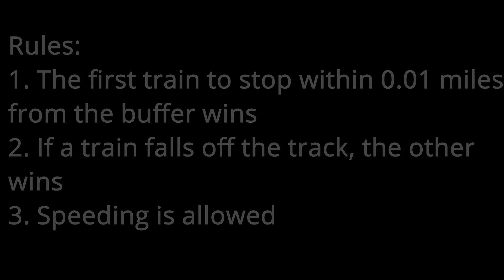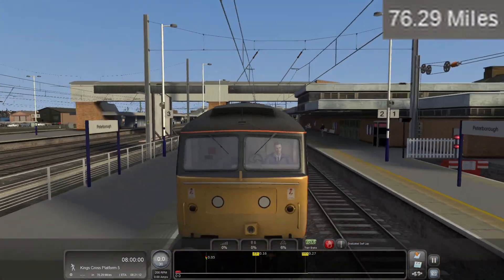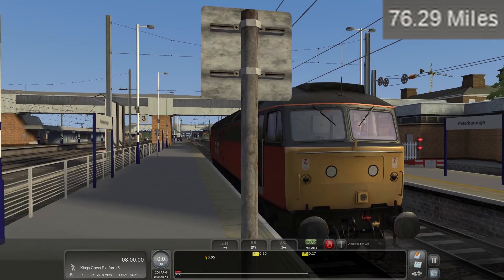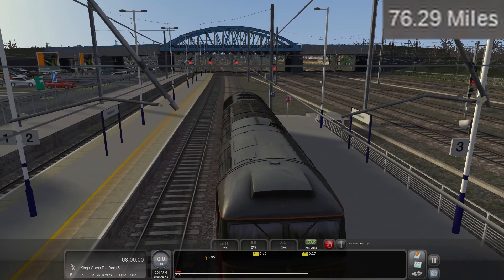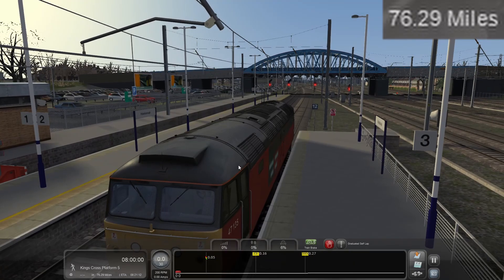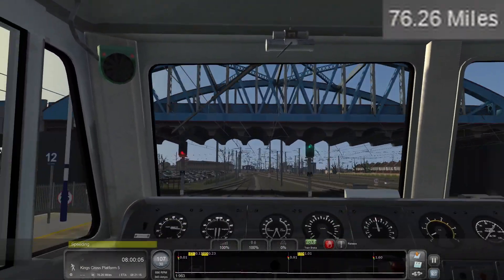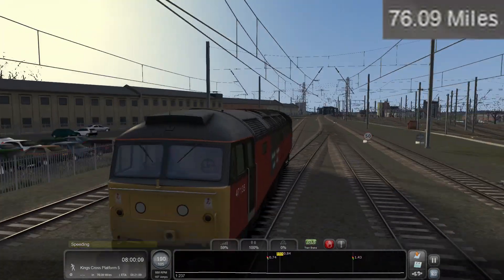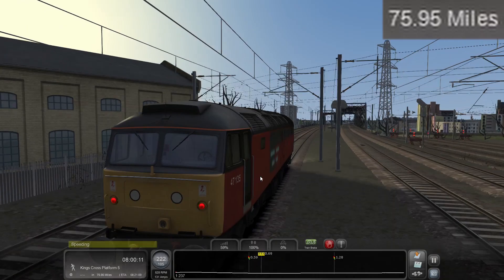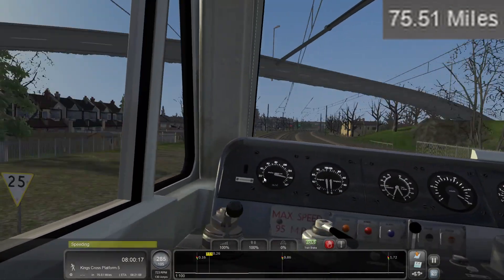Let's get to it. Okay, just arrived. Signal's red, but we should be fine. The second I unpause this, we go — there's no time to lose. Unpause. Go. Okay, I'm going to get up to speed for the main line.